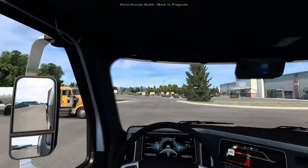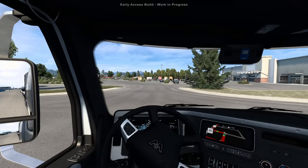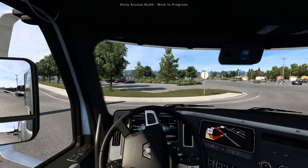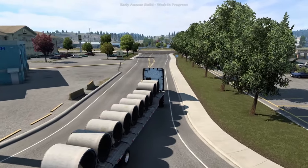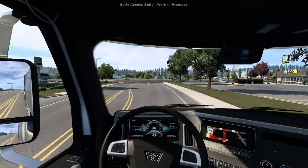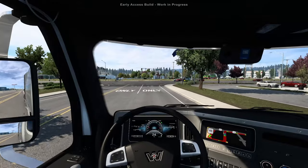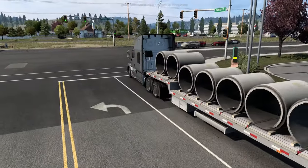We're going to head left out of here and get out of Helena. It's going to be a little bit of both highway and standard two-lane country road. This delivery has a little of both, so I think it's a good mix to show off this area of the DLC, and it is a really nice area indeed.